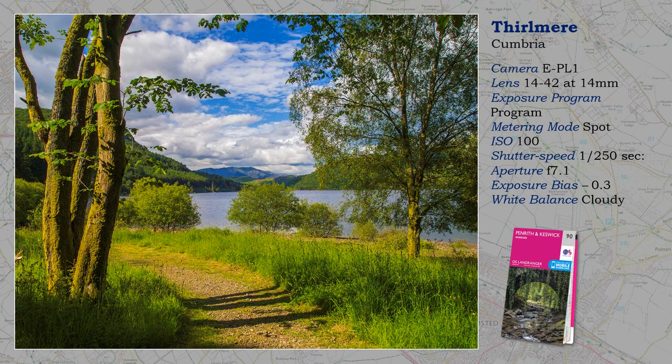I don't find Thalmyr the easiest of lakes to photograph. Best is from the western shore, the views now backed by Helvellyn. However, at Armboth, I came across this composition, looking down a path with a distant Blencathra as the focal point.